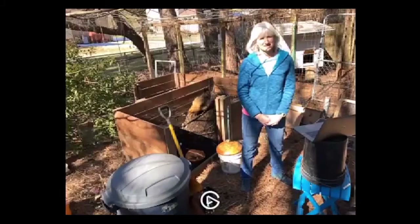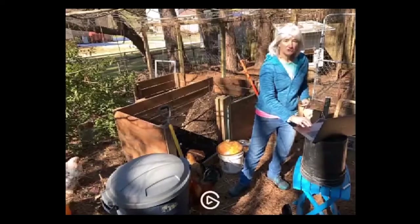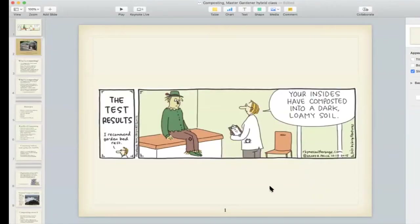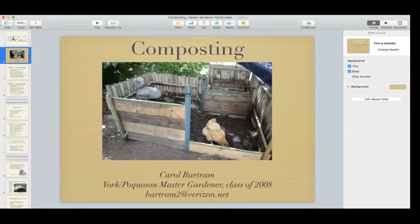We usually do this at the library, so this is a new adventure for me. I am Carol Bartram. I've been a Master Gardener since 2008, and before that I was an occupational therapist in the school system. I got chickens and started Master Gardening about the same time in 2008, and the chickens have helped me learn about composting.